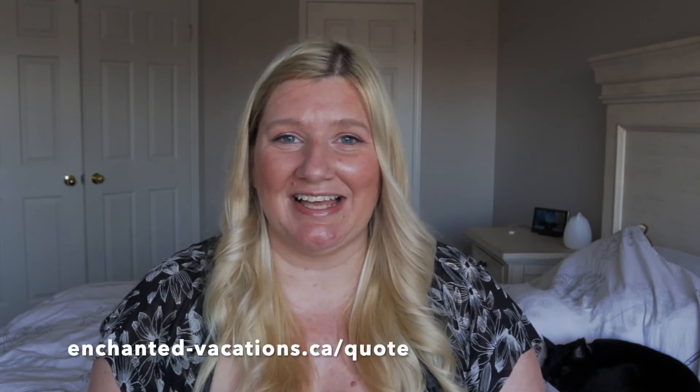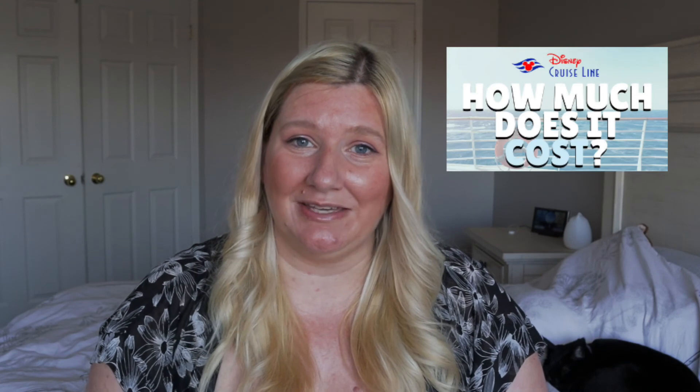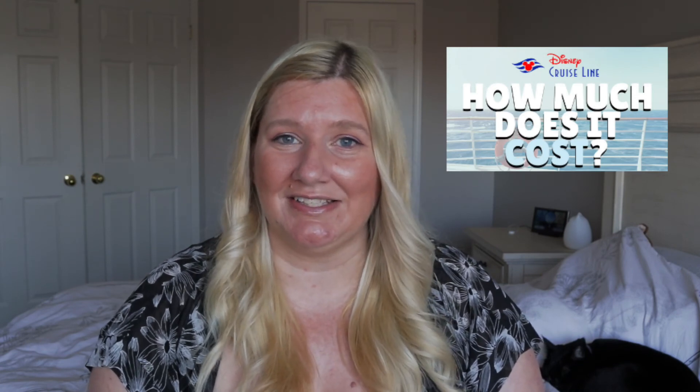If you're interested in working with Enchanted Vacations, go ahead and fill out our quote form at enchanted-vacations.ca/quote and schedule your call today. 2022 summer itineraries have just been released, and if you've watched any of my previous videos you'll know that the best time to get the best price for your cruise is as soon as the itineraries are released. Thanks so much for hanging out with me today — I hope you have an amazing day. Bye guys!